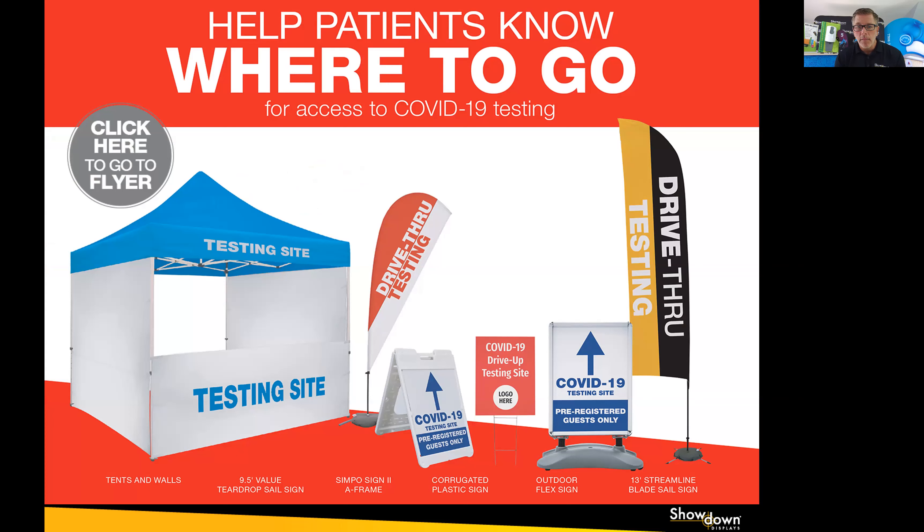Of course, COVID-related testing is a huge and important category for signage. We've all seen more testing sites pop up around the country. The need for communication pieces and private testing tents at those facilities is fantastic. We have many different signage opportunities and options for this market.